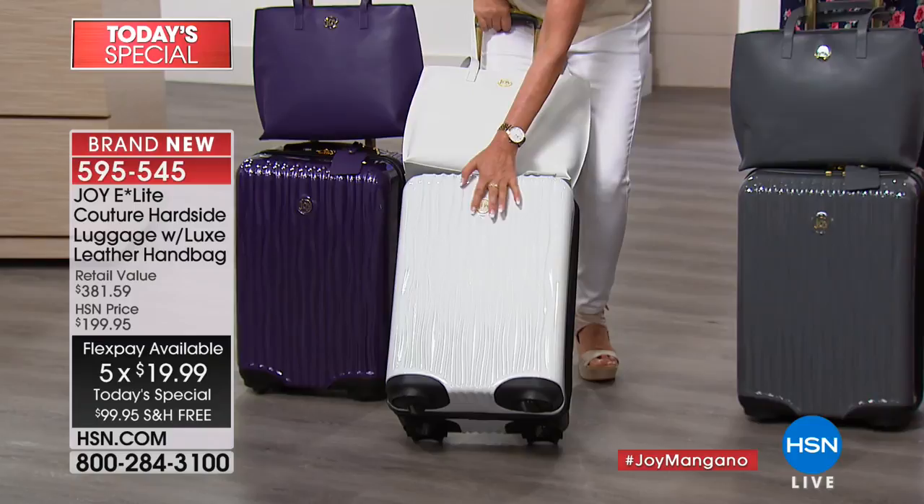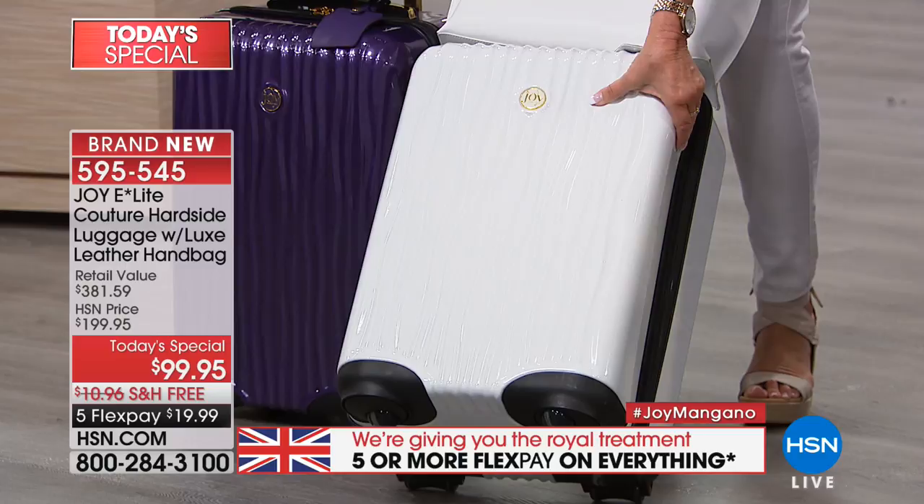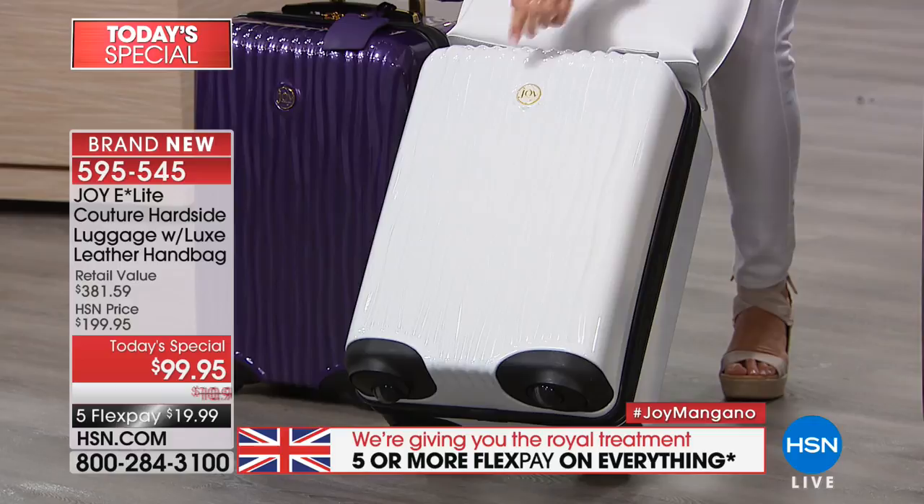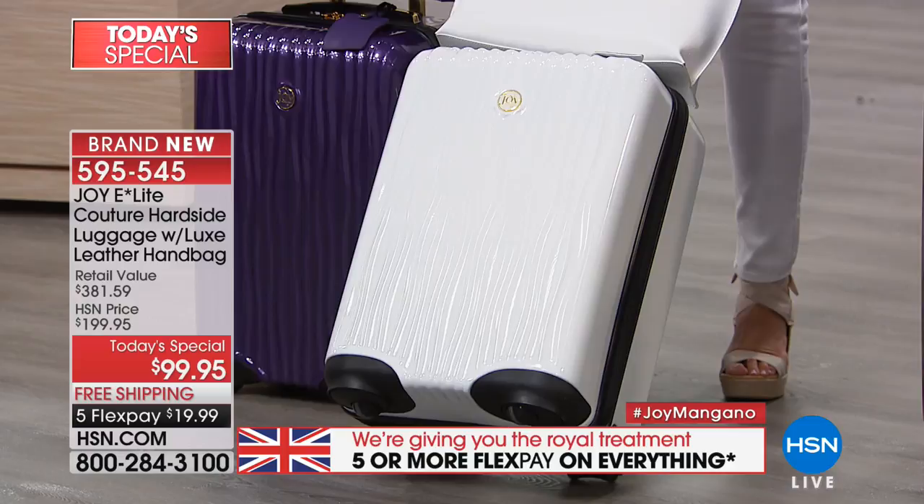Let's address the hard-sided case. With this polycarbonate ABS construction, you've got flexibility, easy to clean, stuffability. When I tell you car bumpers are made out of this material — you can rub it, scratch it, rub it down with oil and grease and clean it right off. That white will stay white forever. It's unbelievable.